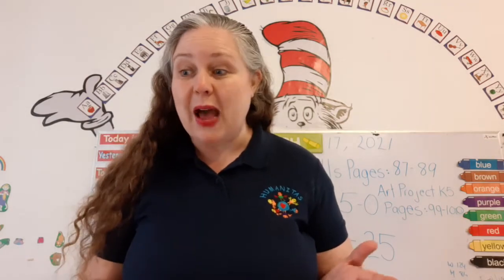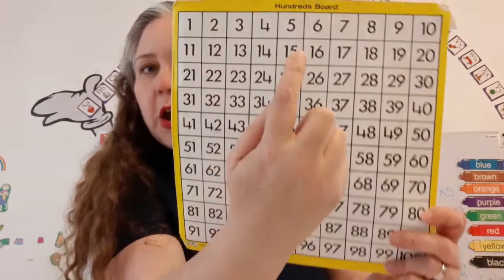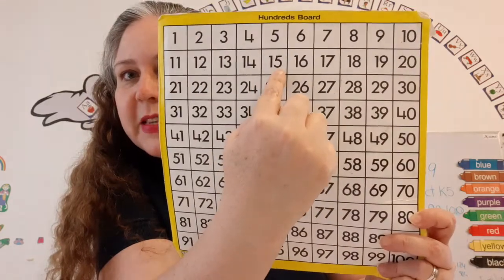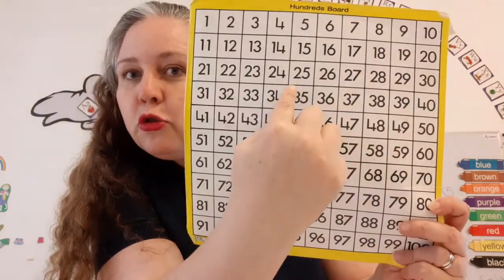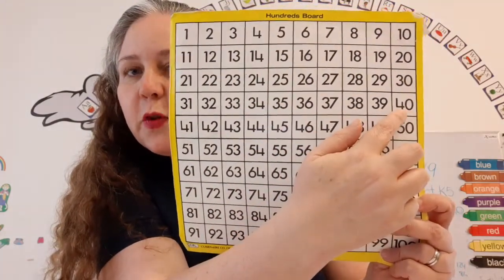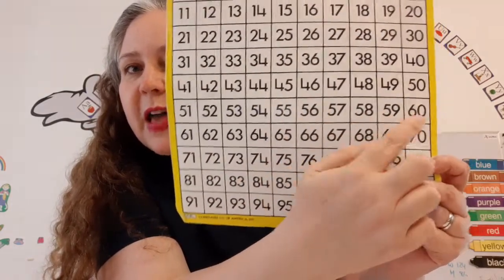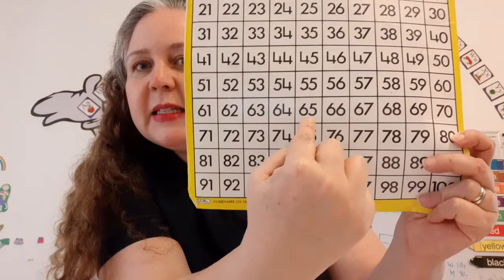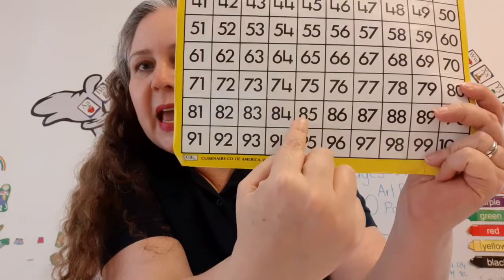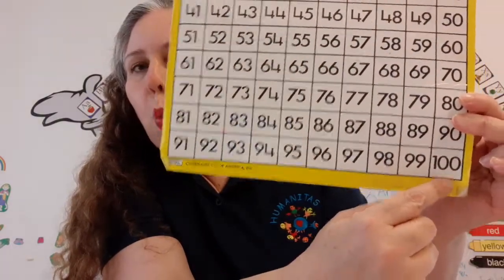We're learning all about counting by fives. Let's count by fives on our number chart. Are you ready? Five, 10, 15, 20, 25, 30, 35, 40, 45, 50, 55, 60, 65, 70, 75, 80, 85, 90, 95, 100!